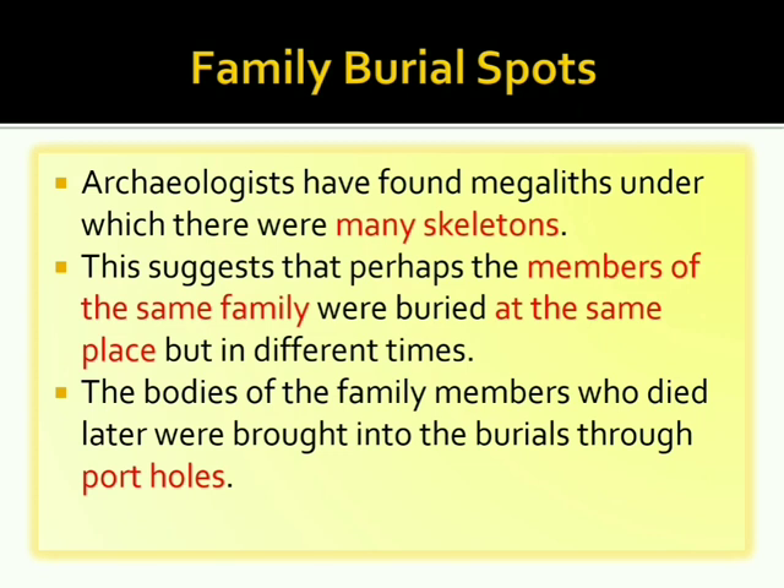Archaeologists have found megaliths under which there were many skeletons. This suggests that perhaps members of the same family were buried at the same place but at different times. The bodies of family members who died later were brought into the burial through portholes, which acted as an entrance to the grave.